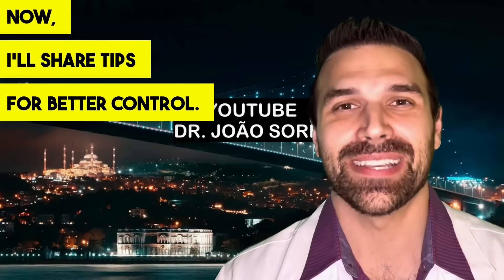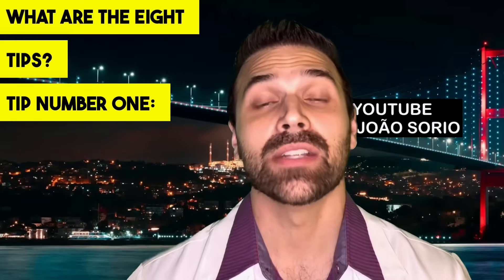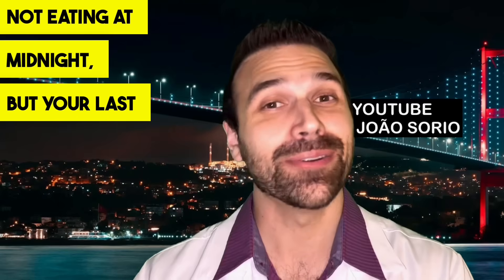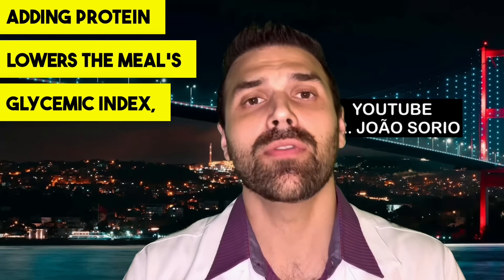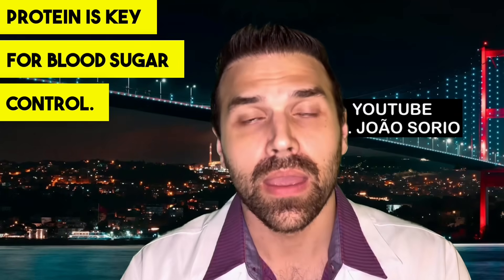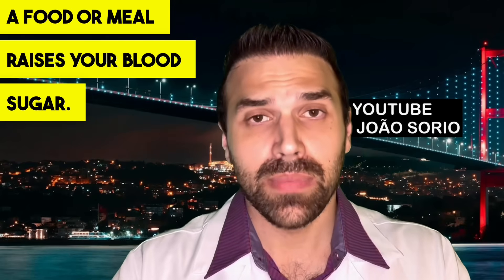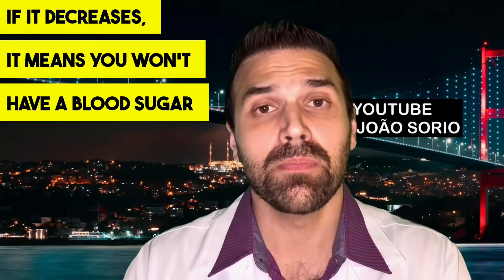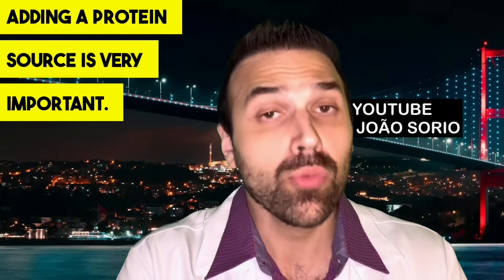Now I'll share 8 simple yet effective, science-backed tips for better blood sugar control. Tip number one: add protein at night during your evening meal or supper — your last meal of the day. It can be dairy, eggs, or chicken. Adding protein lowers the meal's glycemic index, stabilizing blood sugar. Protein is key for blood sugar control. The glycemic index reflects how much a food raises your blood sugar — lower is better for diabetics.